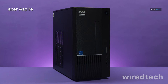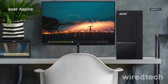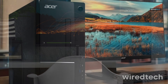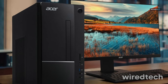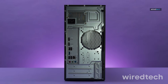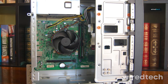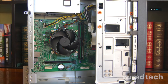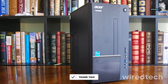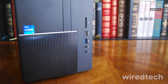Acer Aspire TC1775UR12. This desktop offers a strong mix of performance and value for everyday users. You get a 10-core Intel Core i5-14400, 16GB DDR5 RAM, and a 512GB PCIe Gen4 SSD, which means fast boot times and smooth multitasking. With Wi-Fi 6E, an SD card reader, and Windows 11 Home, it's ideal for students, families, or anyone who needs a reliable all-rounder. Check the description below for the best price on the Acer Aspire TC1775.